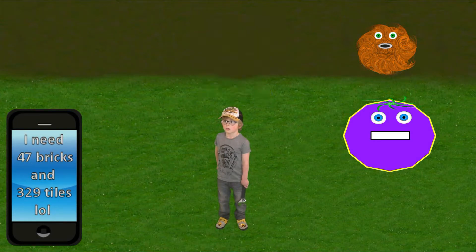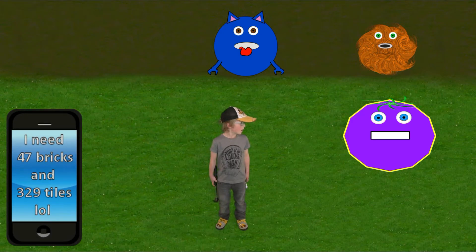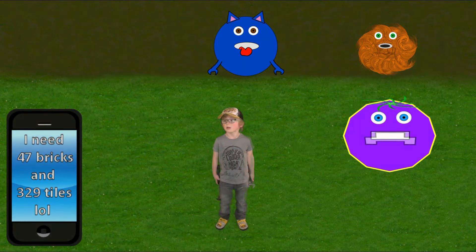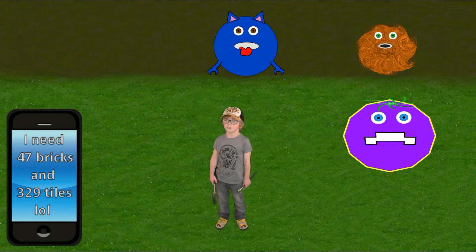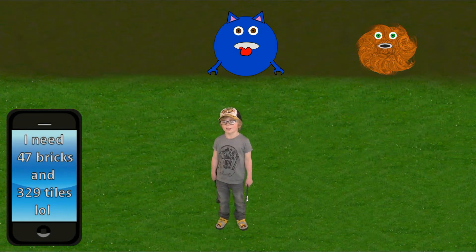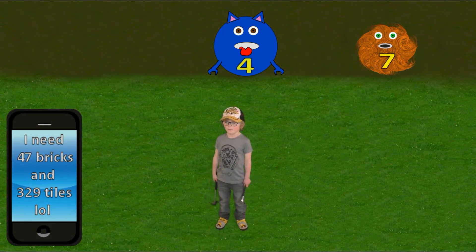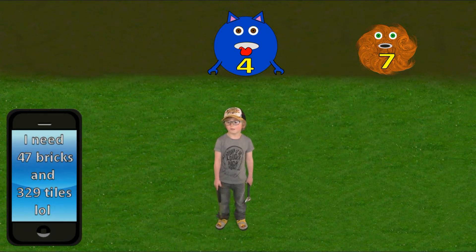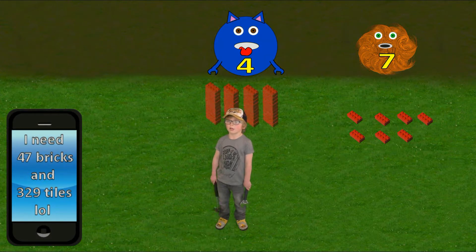Oh, ow, my head. Why do you need me? I don't need you this time. I only have two digits and we already have two monsters. That means we only have tens and ones. Here you go monsters. Now we have seven ones — that's seven. And four tens — that's forty.